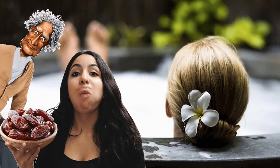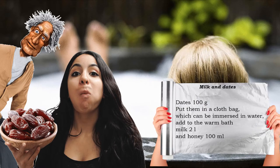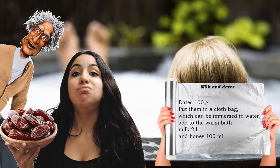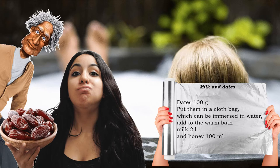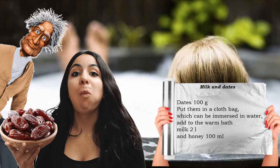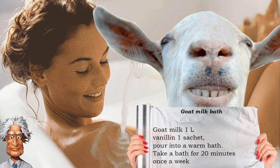According to legend, a girl from the servants of Queen Cleopatra invited the queen to eat dates. Cleopatra, without thinking twice, threw them into the milk bath. After such a ritual, her skin literally glowed. You can repeat this experiment: take one hundred grams of dates, place them in a fabric bag that can be dipped in water, and add two liters of fresh milk and one hundred milliliters of honey to the warm bath. A good milk bath also rejuvenates and maintains skin tone, just as the bath with the milk of young donkeys used by Queen Cleopatra.